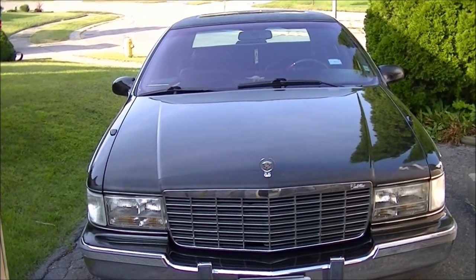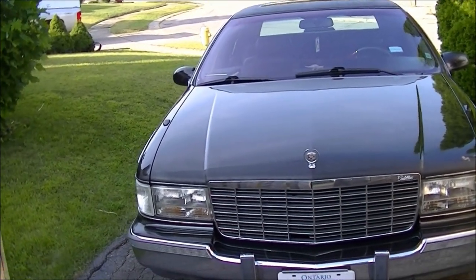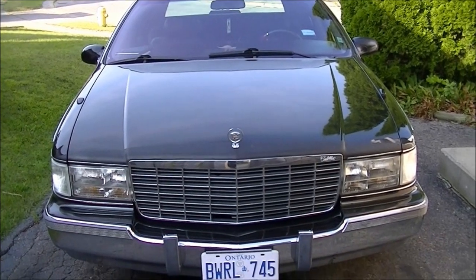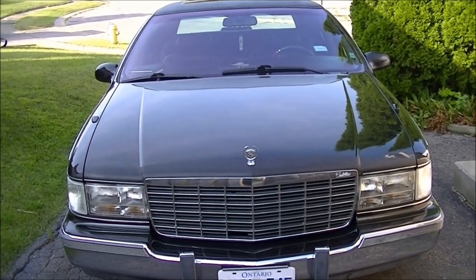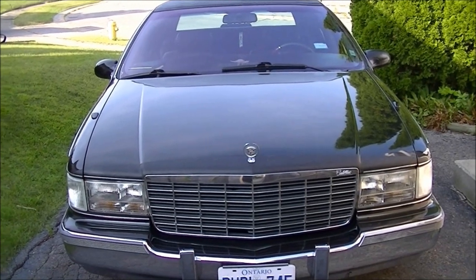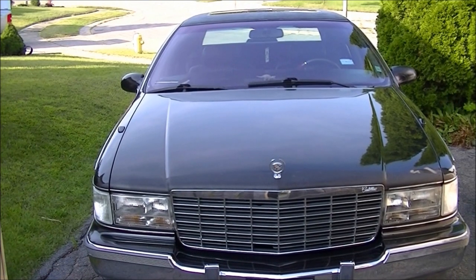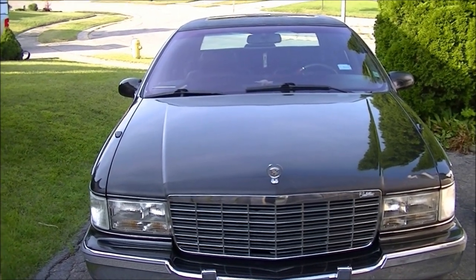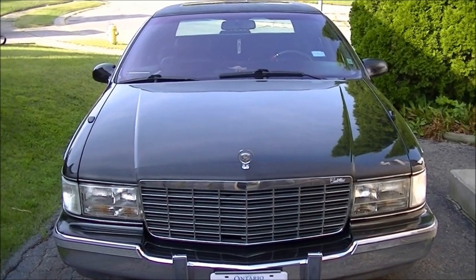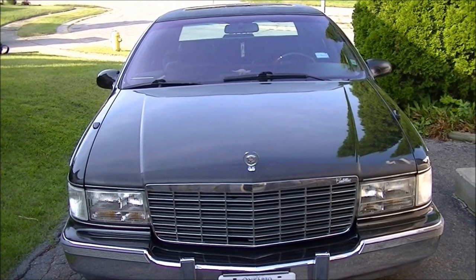Hi everyone, it's VCamNawa. I know it's been a while since I've made any computer videos. Today I thought about just picking up the camera and doing a full video about my '95 Cadillac Fleetwood. This video is basically about what to look for when buying one of these 22-year-old Cadillacs. This is the last year of the Fleetwood.